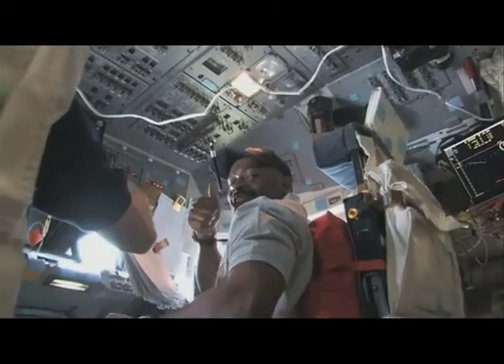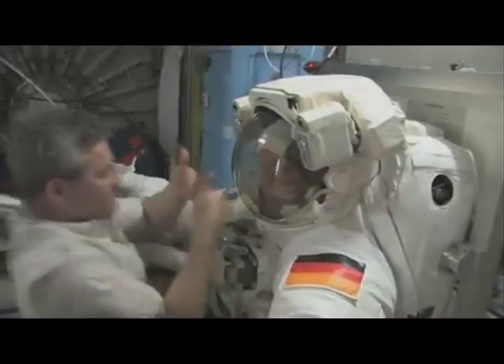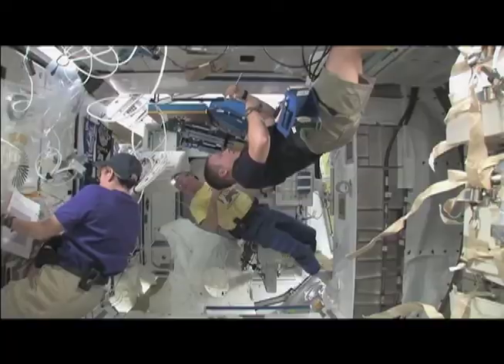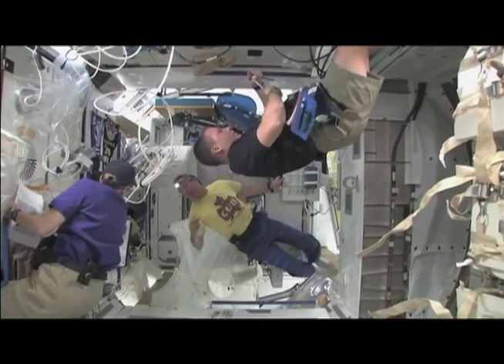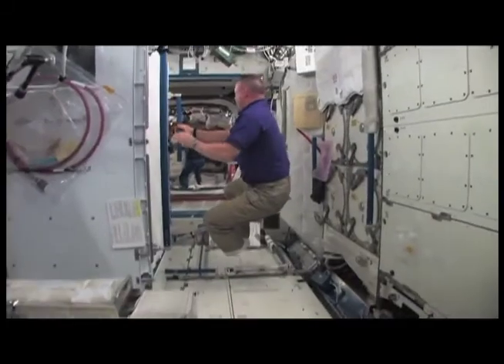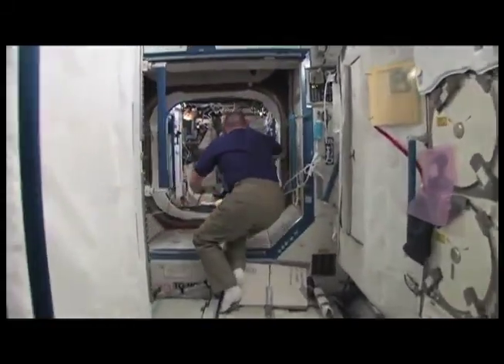Not only do these crew have a responsibility to deliver results, but to be the scientist's eyes and ears, and sometimes nose. They also have a responsibility to each other to maintain safety of the vehicle, to maintain systems of the vehicle, anywhere from fixing a toilet all the way to delivering science experiments.